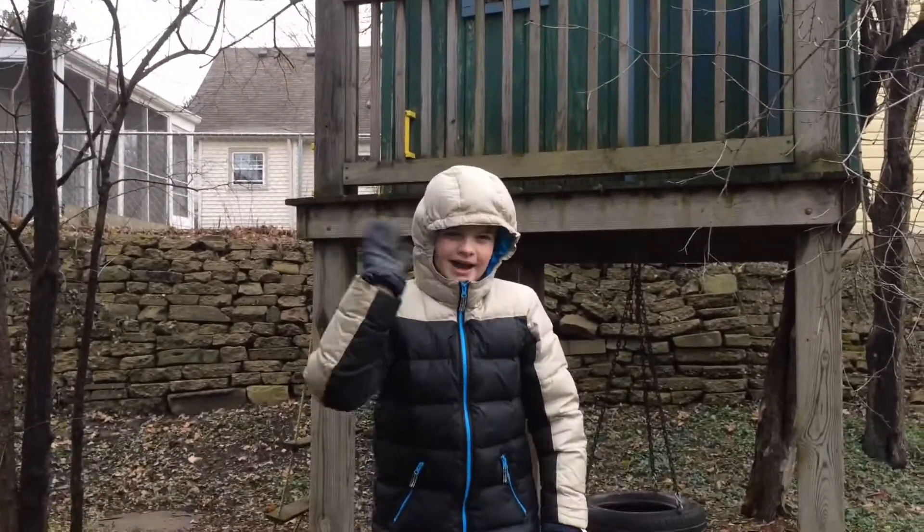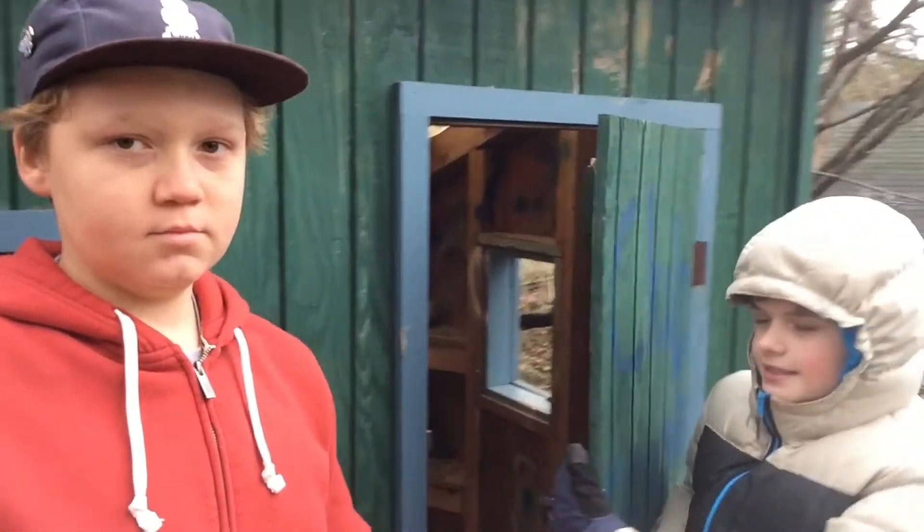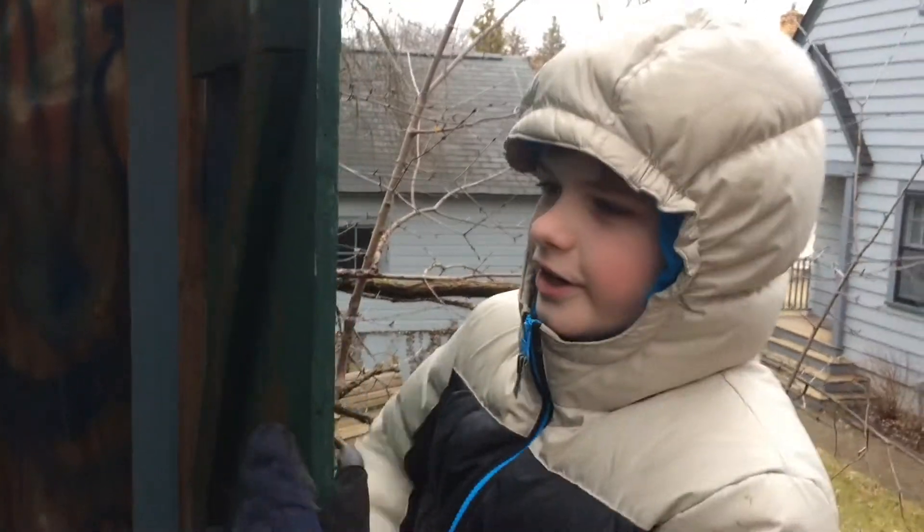Now we will be moving into the interior. Okay, we're on top of the tree house now, and we're going to show you a good view of the interior. So now we're heading inside.